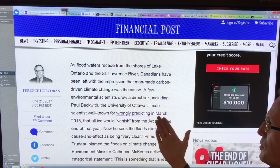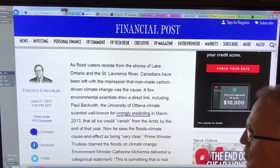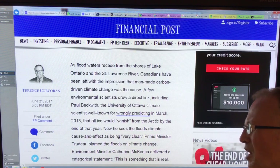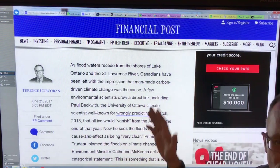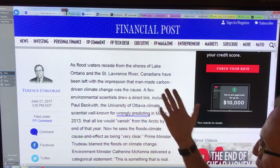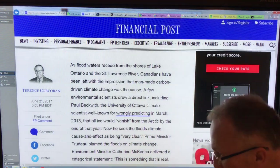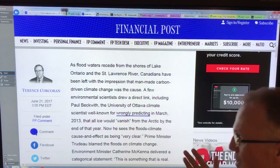According to them, I'm 'well known for wrongly predicting in March 2013 that all ice would vanish from the Arctic by the end of that year.' Back then, the ice was exhibiting huge cracking, and I wrote a blog post saying I think the Arctic could lose all its sea ice that year — it was just a comment, not a strong prediction. If that's the only wrong thing I've said, and they had to go back to 2013 to find it — I don't claim to be 100% accurate, that's just my interpretation of the data and science.